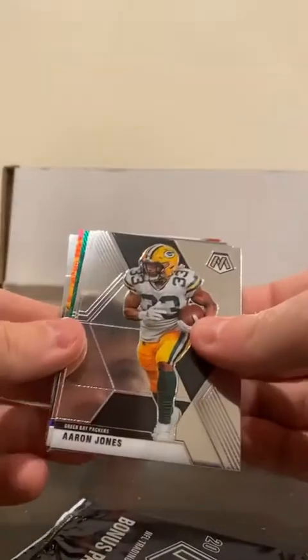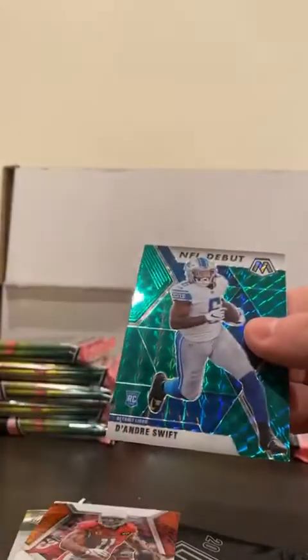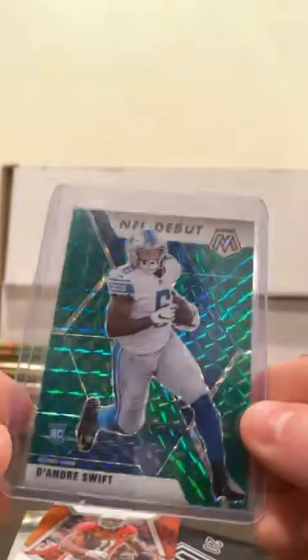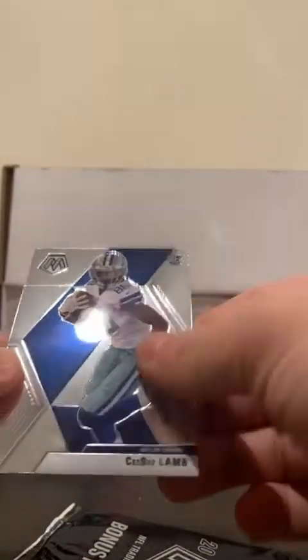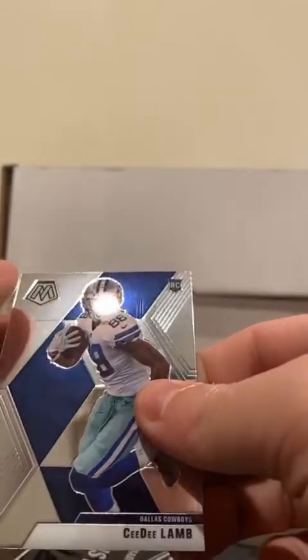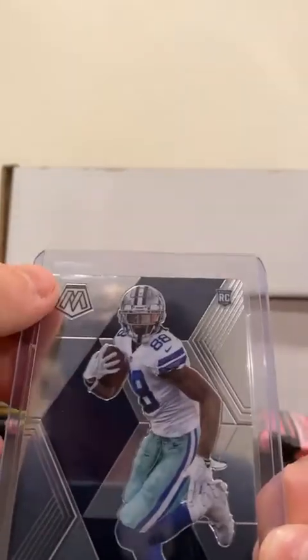There's a nice CD Lamb on the back. Got Aaron Jones, Brian Burns, AP NFL debut, DeAndre Swift for the Lions - green. There's a nice one, and I hope the CD Lamb is not an NFL debut. It is not, but a little chip on the top corner. But a CD Lamb rookie. Yeah, he's got a little ding up there.